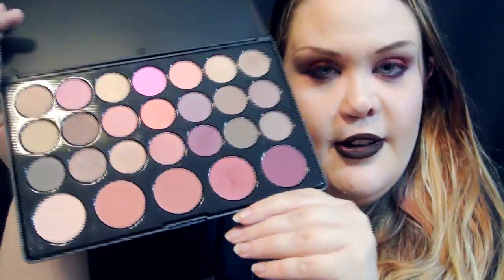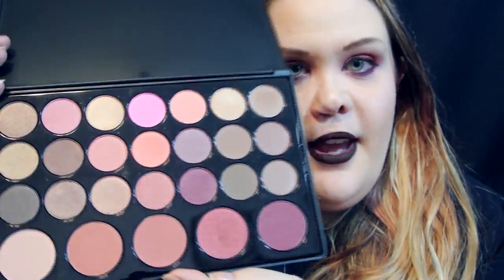Then I got two eyeshadow palettes that are going to be great for fall. I got the Blushed Neutrals, which I'm wearing today, and I'm really impressed with the amount of pigmentation. It comes in sleek black packaging with lots of warm tones and a few cool tones. I'm really happy — I used most of it on my eyes today and it held up through the county fair, the sweat, the humidity. Several thumbs up for that.